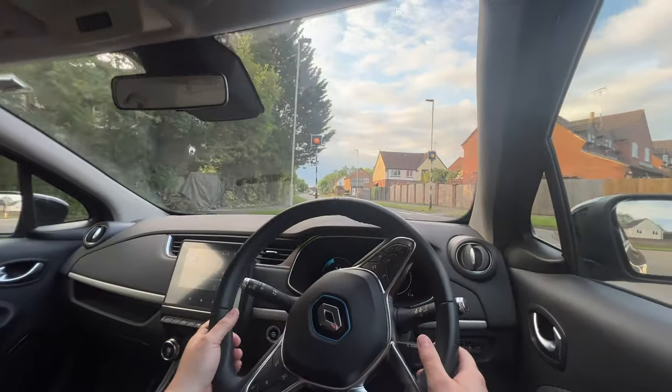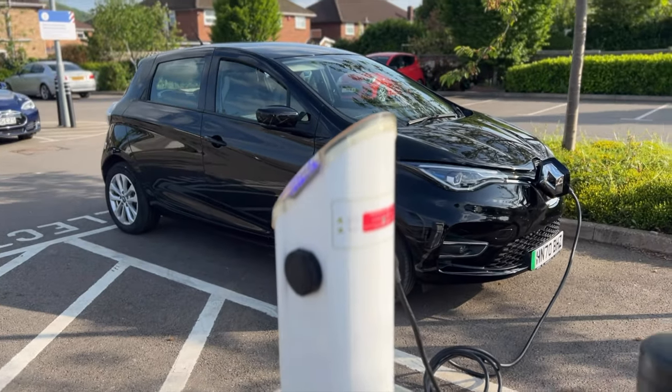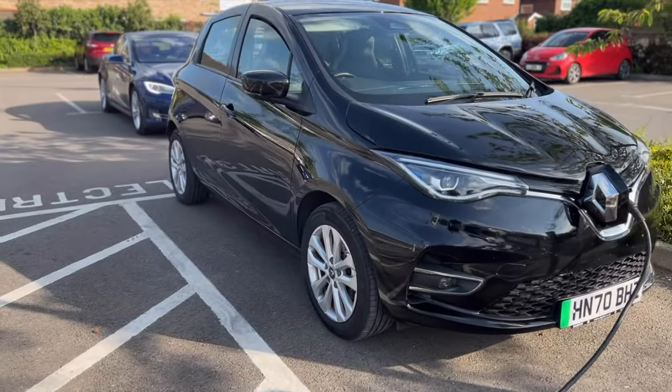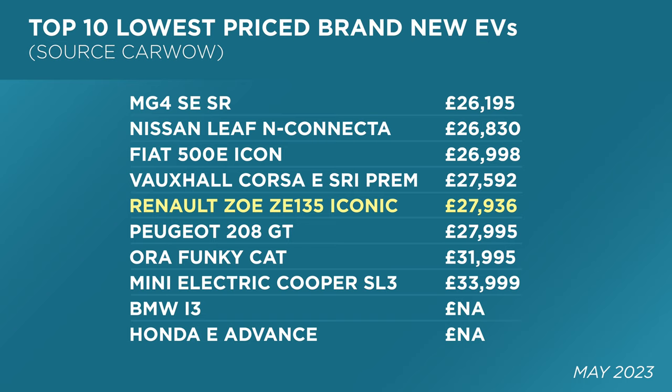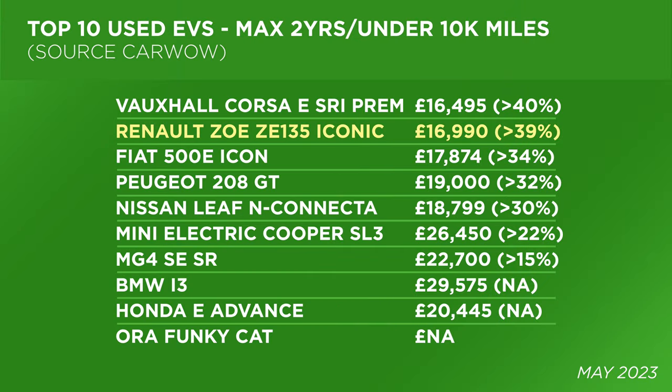Let's see what kind of discount we're looking at for around up to two years of ownership. These sources are from CarWow, which I find to be the most competitive prices for new and used. In this listing, the top 10 most affordable EVs shows the MG4 SE Standard Range at the top at £26,195, and shortly behind that the Renault Zoe ZE R135 Iconic at £27,936. Looking at used prices for the same vehicles — maximum two years of age and up to 10,000 miles — six months ago you could nearly pay the same price as new. But as you can see, the Renault Zoe is now nearly 40% cheaper, making it an outstanding consideration.